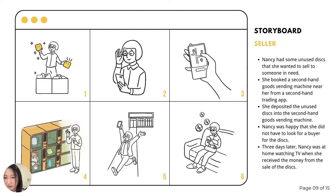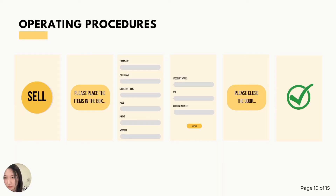Nancy has some unused records that she wants to sell. She sees a second-hand vending machine near her home through the map application and makes a location booking from her phone. When she arrives at the vending machine, the following process is displayed on the screen, and Nancy fills in the item information and transaction details to complete the sale process.